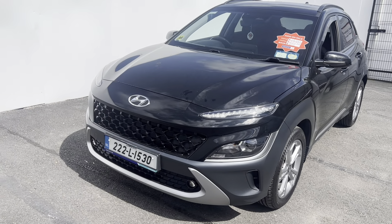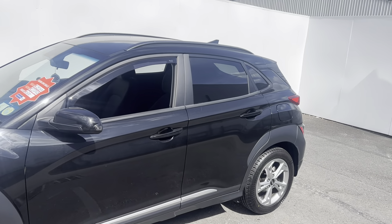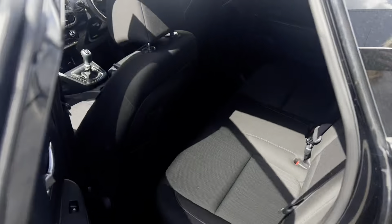It has a full black cloth interior. Starting at the front, you have your Hyundai badge and your Kona grille design. Coming to the sides, you have your 17-inch alloy wheels, cladding above your wheels, and a small tint on the back window.